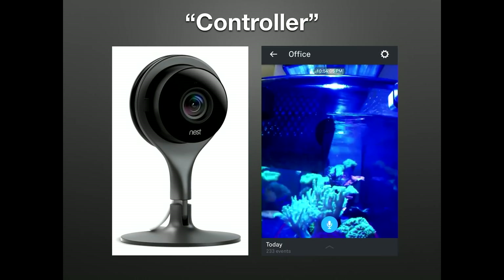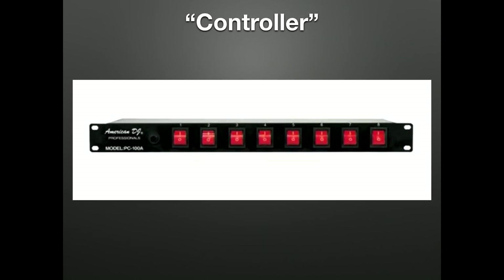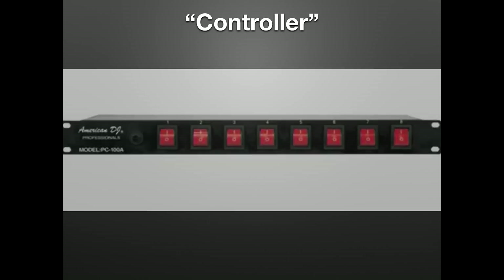For peace of mind, we use Nest cameras — they give a real-time view of the inhabitants, which is infinitely more valuable to me than some random ORP level. Nest cameras specifically have a built-in power outage alert, which I've found to be more reliable than other camera options. Although they offer no redundancy, switchable power strips are an easy way to quickly turn equipment on and off without unplugging things with wet hands.